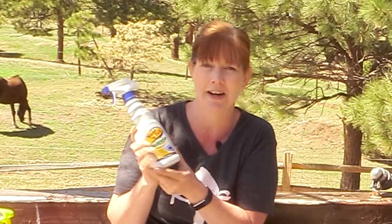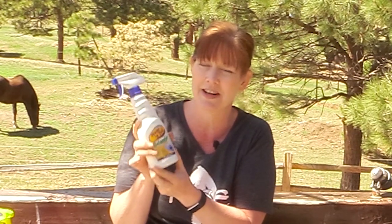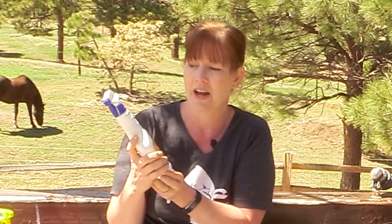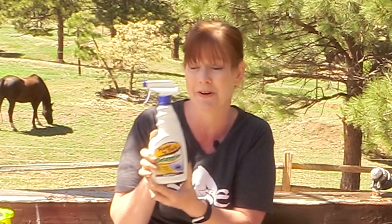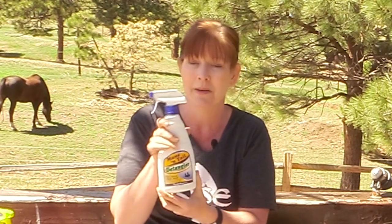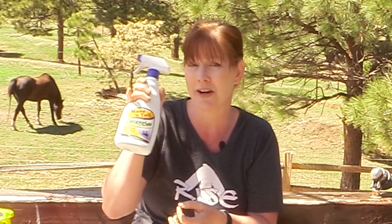I originally got it in one of my subscription boxes. It is very slippery, so be forewarned if you try this — it's really, really slippery. But I think that's what makes it work so great on tails and long manes. So those are the things I bought when I went to Dover's on my lunch break.